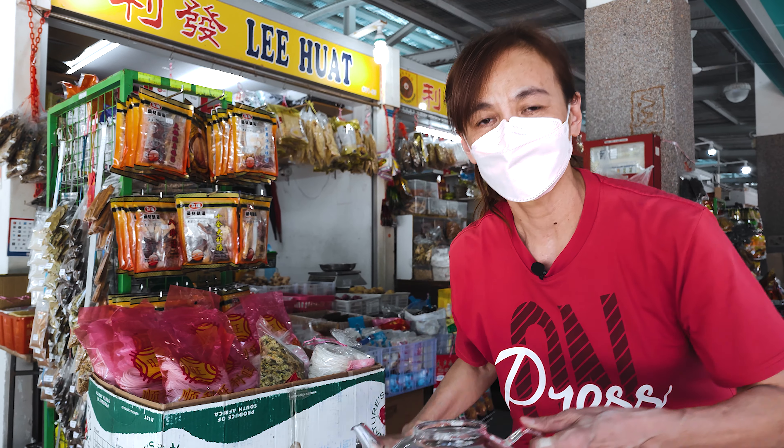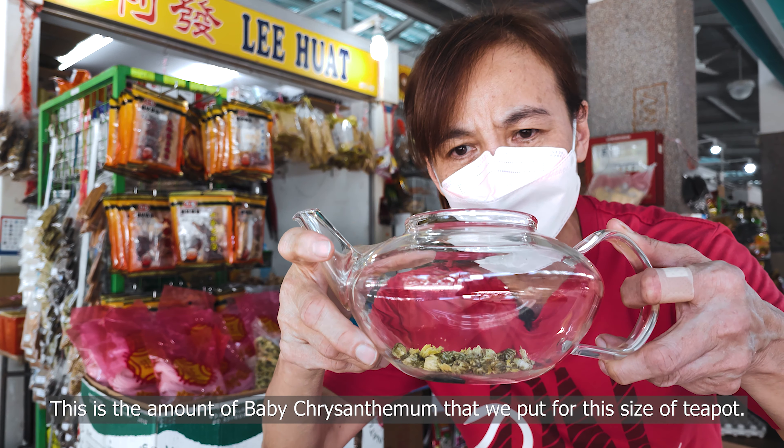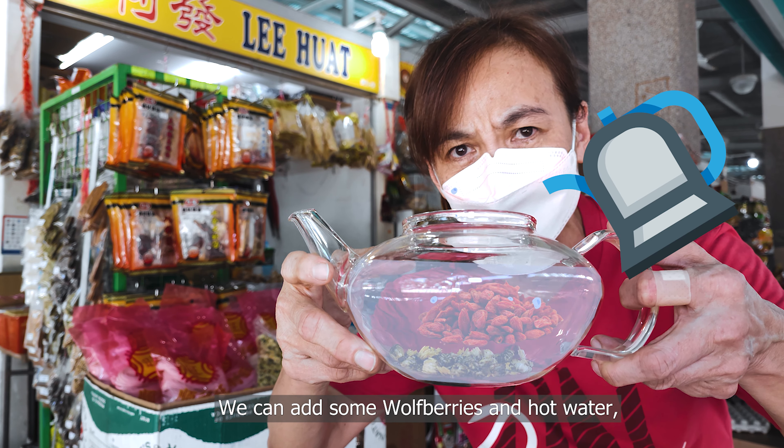This is the amount of chrysanthemum we put in for this amount of tea. Then what we do is add some wolf berries and add some hot water and simmer for about half an hour to 45 minutes.